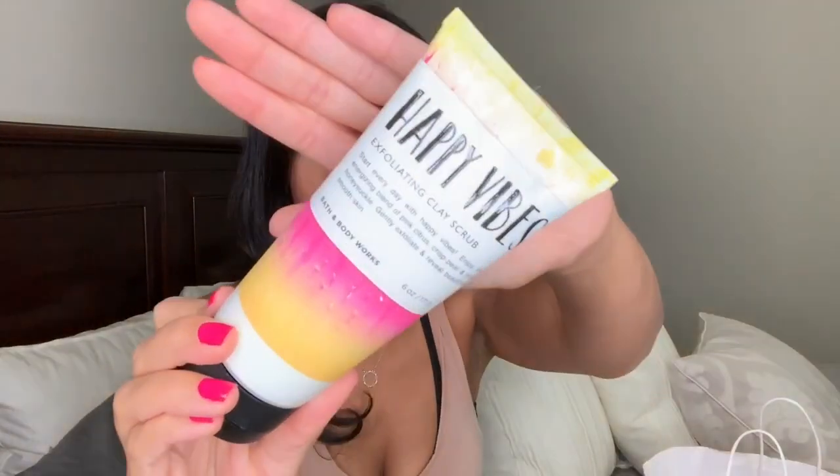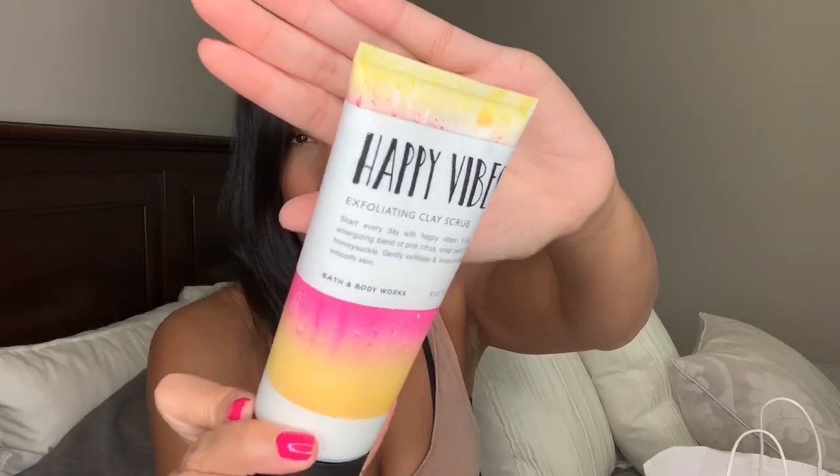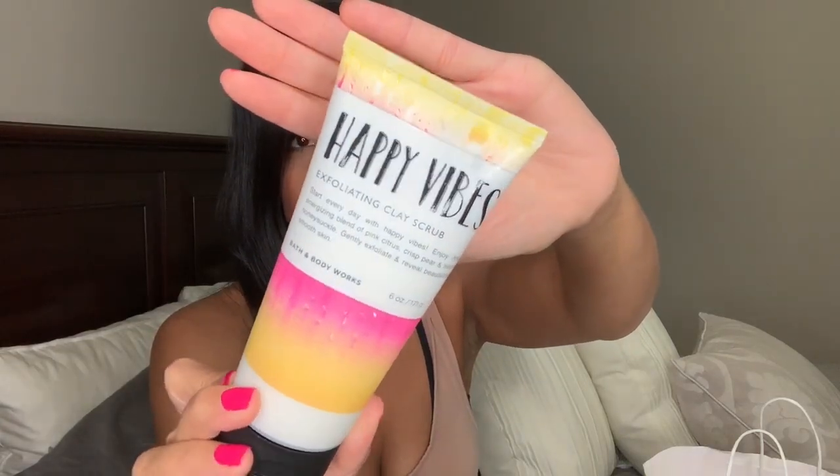The last body care item is by Happy Vibes. I've never tried this — it is an exfoliating clay scrub, which I thought was really interesting. I picked it up and I believe it was either 50% or 75% off. It was originally $16.50.